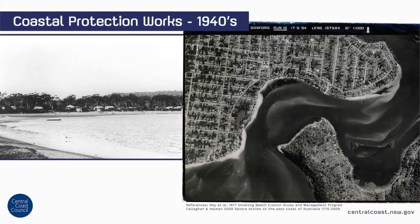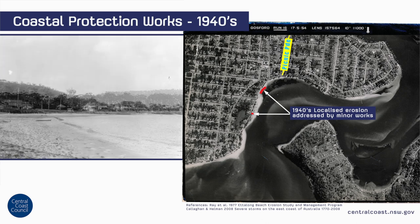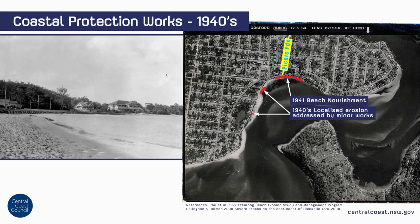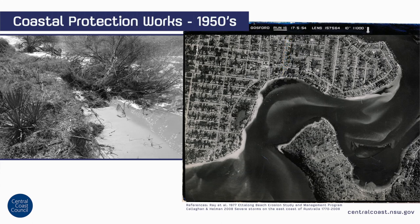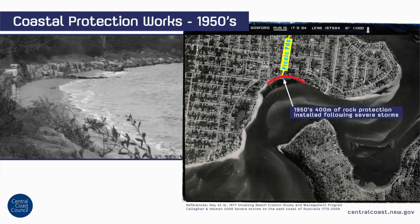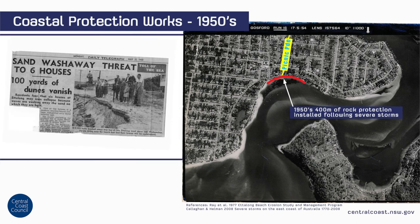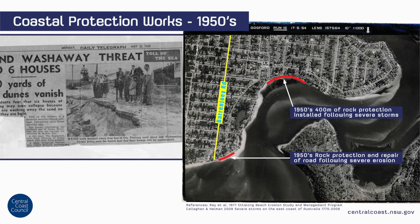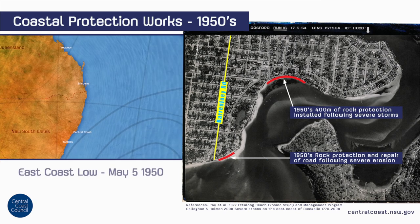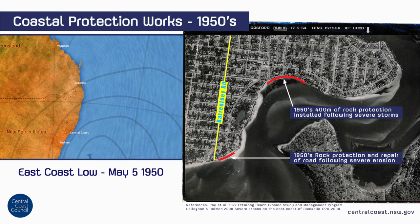The first attempt to stabilise the foreshore of Ettalong Beach, in the vicinity of Picnic Parade, was undertaken in the 1940s when minor works were constructed to address localised erosion of the beach. This was complemented by some beach nourishment. During the early 1950s, severe erosion of Ettalong Beach, again near Picnic Parade, resulted in the installation of approximately 400 metres of rock protection along that foreshore. Additionally, the Esplanade collapsed in the vicinity of Baron Joey Road, and this was repaired and then protected with rocks. It is possible that the erosion event was in part driven by an east coast low which impacted the area on the 5th of May 1950.